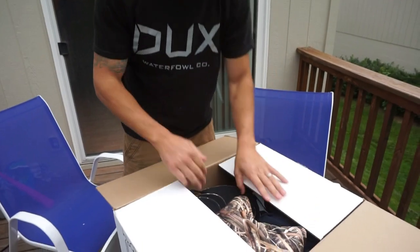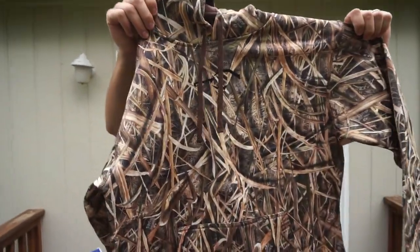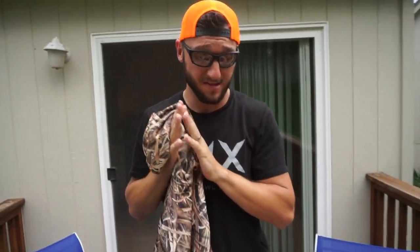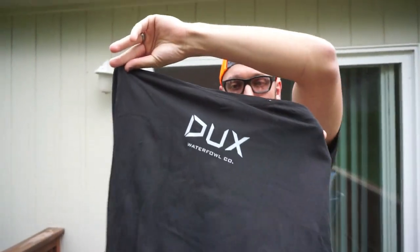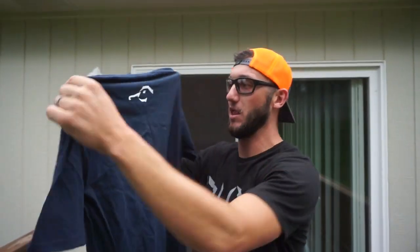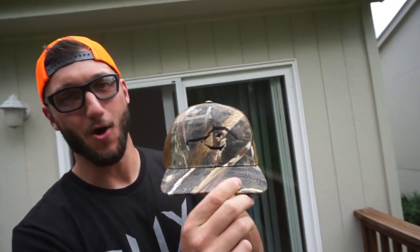Oh my lord, they came in! Look at this - dude, that turned out way better than I was expecting. We've been waiting for this - this is all the first sample runs on a lot of these shirts. The big duck head on front, small underneath the neck - first time seeing this, that's dope. The navy blue call shirt - oh my lord! These are bad! Look at the new hats - fresh, fresh!